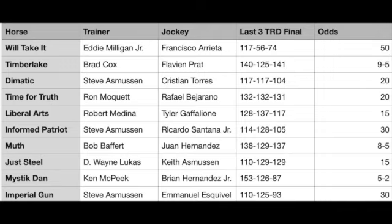Informed Patriot, for trainer Steve Asmussen, is one for six lifetime and eligible for an entry-level allowance race. He has three third-place finishes, two of which were in Kentucky Derby points races. The Grade 3 Street Sense Stakes — which Liberal Arts won — he was third. In the Smarty Jones Stakes he was third, with Chasing Freedom winning that one and coming back to win the Louisiana Derby. Last time in the Sunland Derby, Stronghold — one of your top contenders for the Santa Anita Derby — won. Informed Patriot was fifth, beaten 13 lengths. Ricardo Santana Jr. gets back aboard; he rode him in the Smarty Jones Stakes and will probably sit in mid-pack trying to stalk the pace.